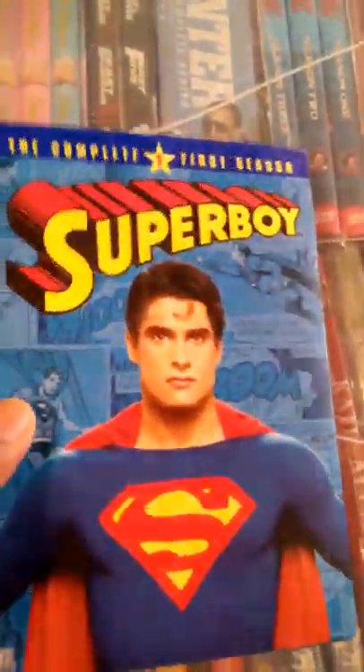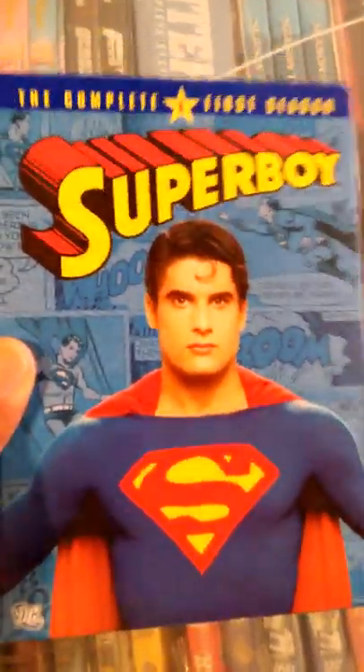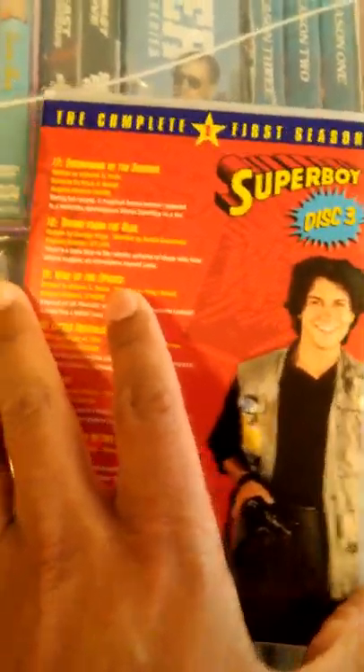In my last video for Superman Superboy I didn't get a chance to show you the actual discs inside the case, so I wanted to do that quickly right now. This was the complete first season of Superboy and these are the slim cases inside. Here's the slim case for disc one with episode information. Opening them up you can see disc one and disc two — and behind the disc there is comic book art. Moving along to disc three and disc four — that's the actor portraying TJ who's related to Perry White, the owner of the Daily Planet. Episode information, and there's disc three and disc four.